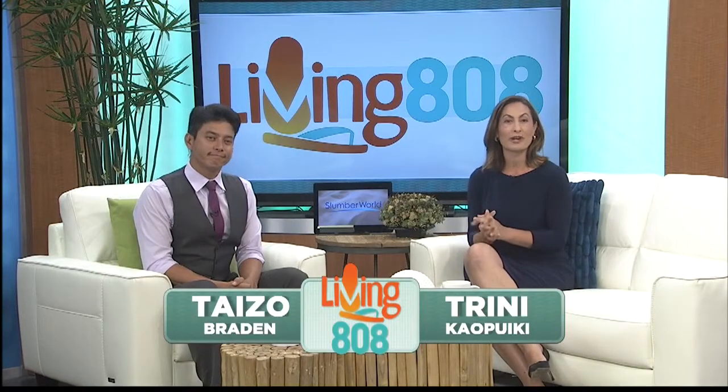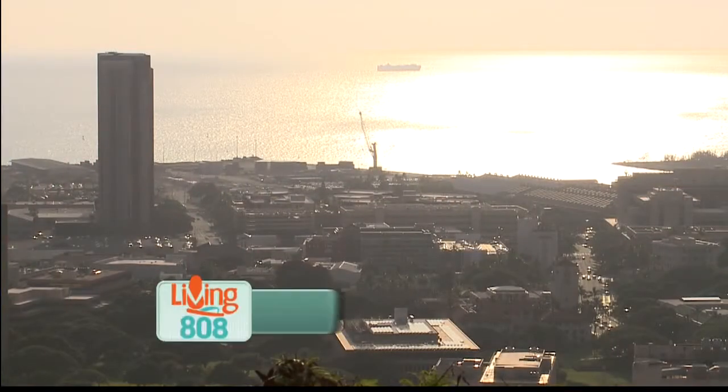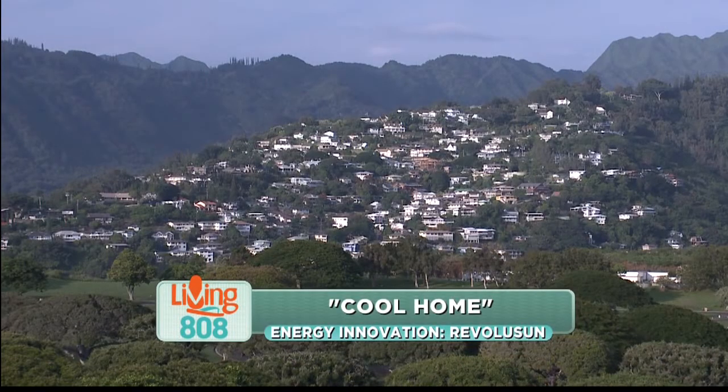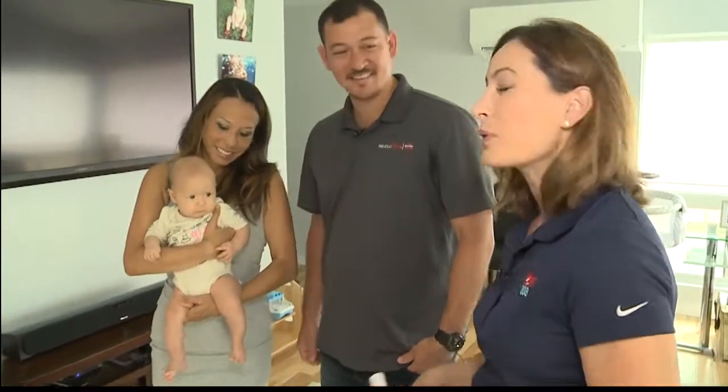The energy innovation segment with Revolucion — we're learning how to turn our home into a cool home. It's summer and it is hot, so if you are looking for ways to cool off your home, there are lots of ways that Revolucion can help. I am here with David Gorman, his beautiful wife Tracy, and their gorgeous daughter Mackenzie.